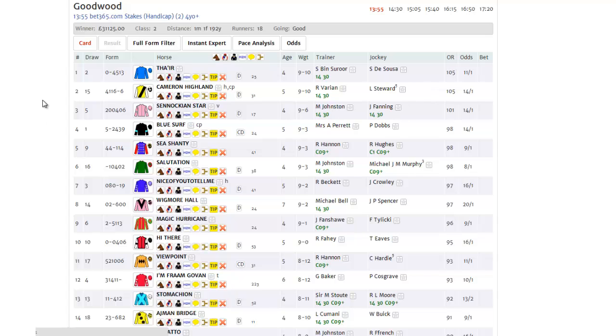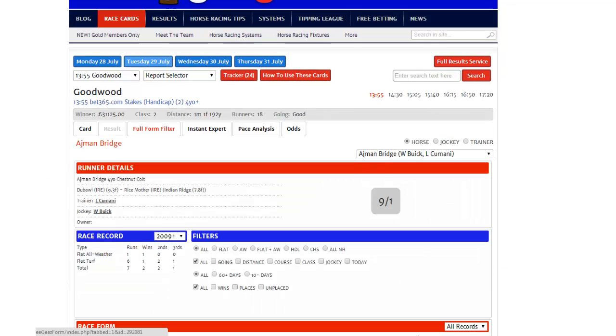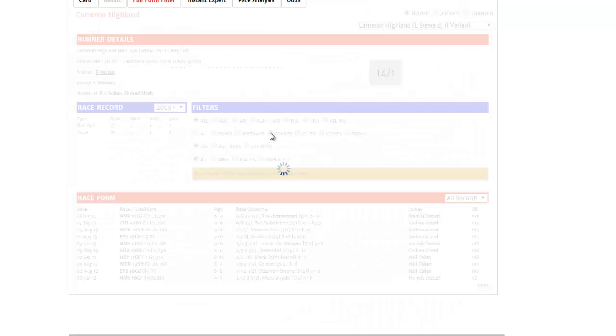A couple of other points to consider: if we look on the main card, we can see a green fourteen and thirty underneath the trainer's name for Cameron Highland. This tells us that the trainer is basically in form in the last fourteen days and in the last thirty days. And we can look at his full form and investigate that single run at Goodwood — so if we select the full form filter, choose Cameron Highland from the dropdown, and then click course from the filters.